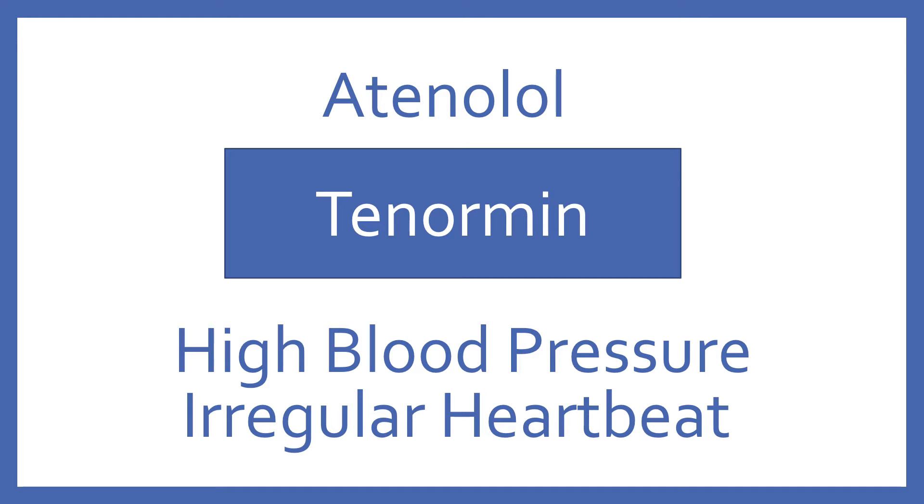Atenolol, brand name Tenormin. Atenolol is a beta blocker for high blood pressure and irregular heartbeat.